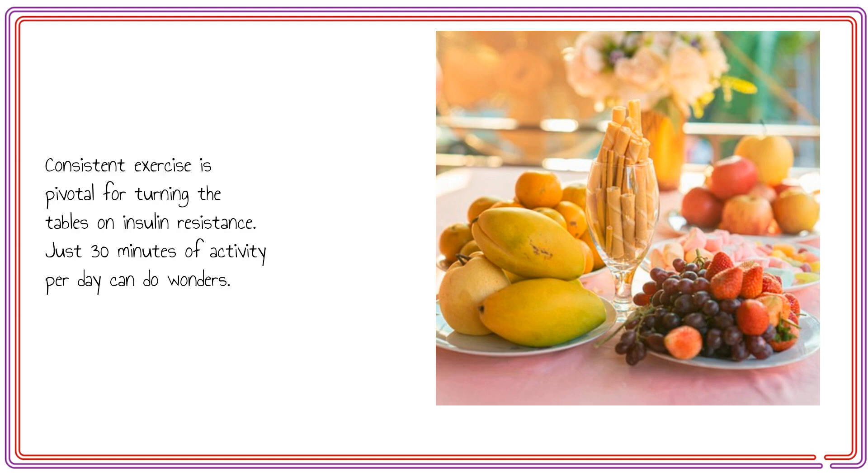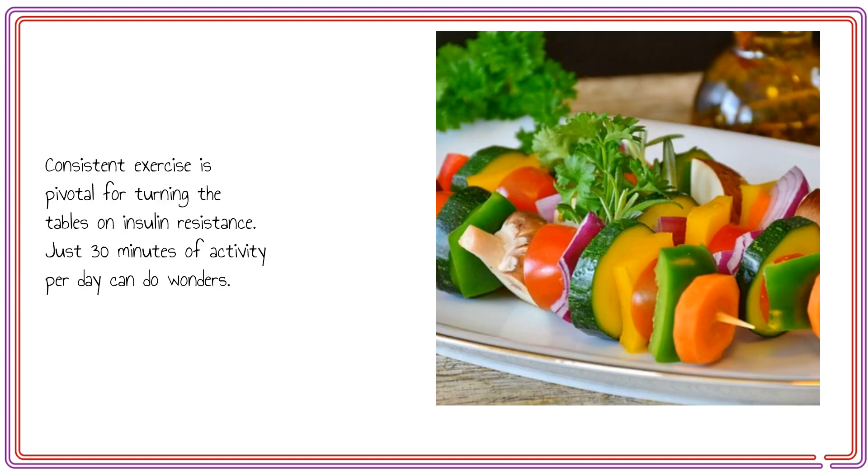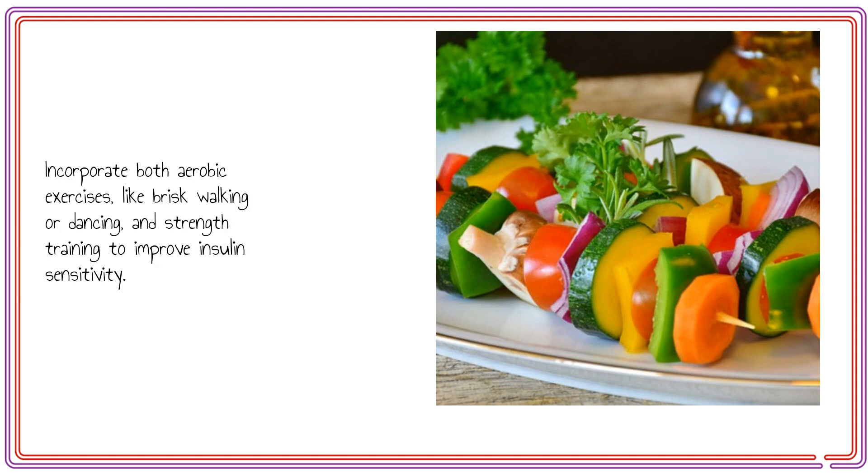Consistent exercise is pivotal for turning the tables on insulin resistance. Just 30 minutes of activity per day can do wonders. Incorporate both aerobic exercises like brisk walking or dancing and strength training to improve insulin sensitivity.